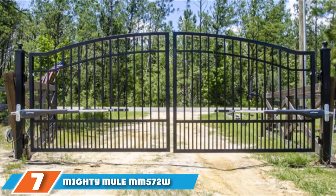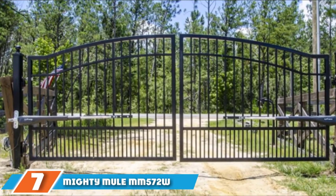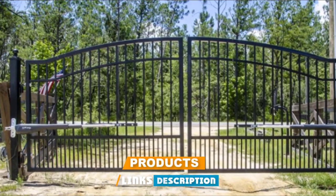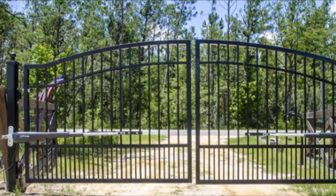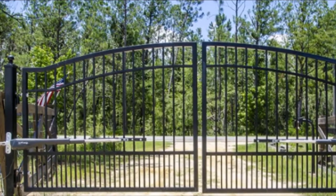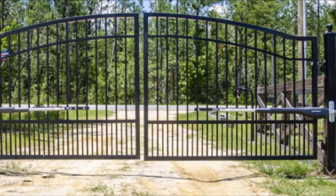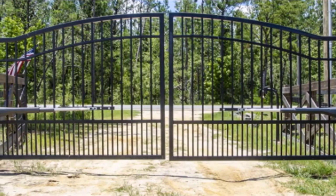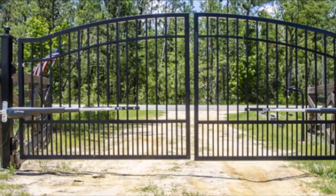Moving on to number 7, the Mighty Mule MM572W 70 Series Dual Automatic Gate Opener. This Mighty Mule dual gate opener is ideal for 6 to 18 feet long dual swing gates with a weight capacity of 350 to 850 pounds.